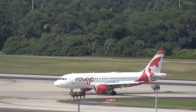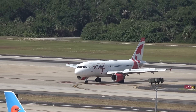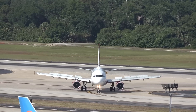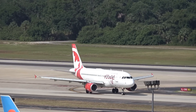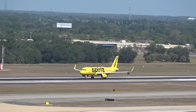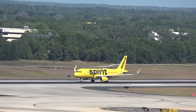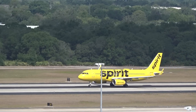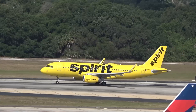Minibus, A319. Norman is on his way to ATL. We haven't seen a Delta yet, have we?